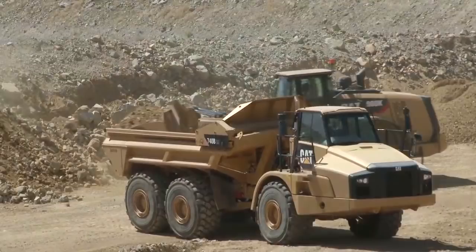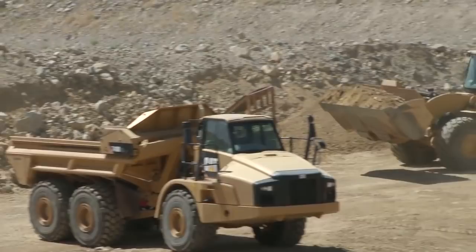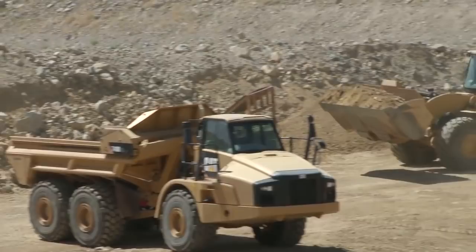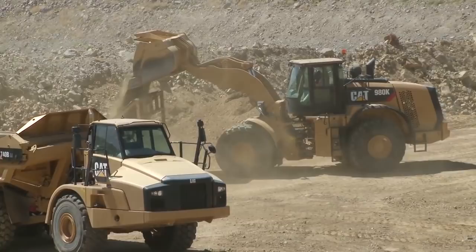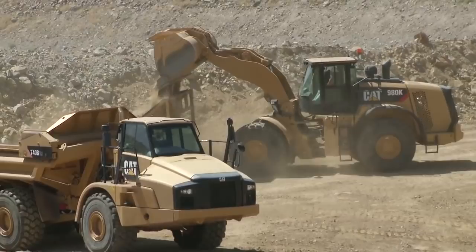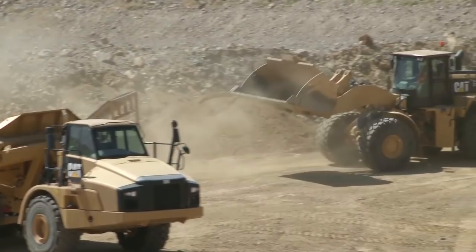Looking down to our left, you can see the 980K is going to load the 740. We talked this morning about support and how we support our mine — I don't want to be pulling my frontline loading tools out to do support work. That 980 with an 8-yard bucket is going to run a little bit of material across that Grizzly or screen. We're preparing some road material and going to screen it and then load it into that 740.